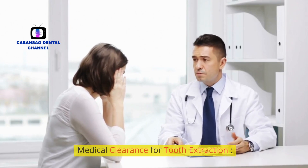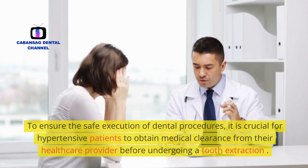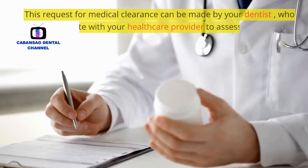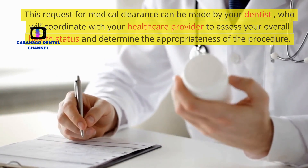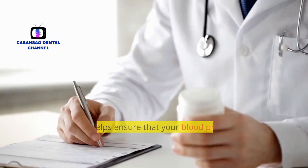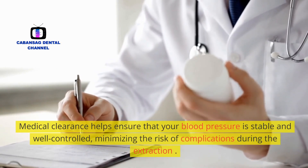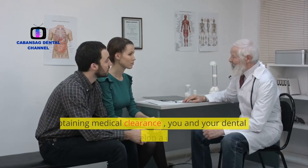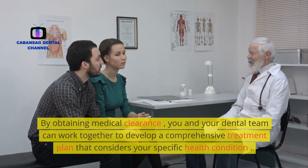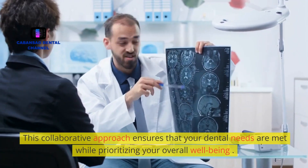Medical clearance for tooth extraction. To ensure the safe execution of dental procedures, it is crucial for hypertensive patients to obtain medical clearance from their healthcare provider before undergoing a tooth extraction. This request can be made by your dentist, who will coordinate with your healthcare provider to assess your overall health status and determine the appropriateness of the procedure. Medical clearance helps ensure that your blood pressure is stable and well controlled, minimizing the risk of complications. By obtaining medical clearance, you and your dental team can work together to develop a comprehensive treatment plan that considers your specific health condition. This collaborative approach ensures that your dental needs are met while prioritizing your overall well-being.